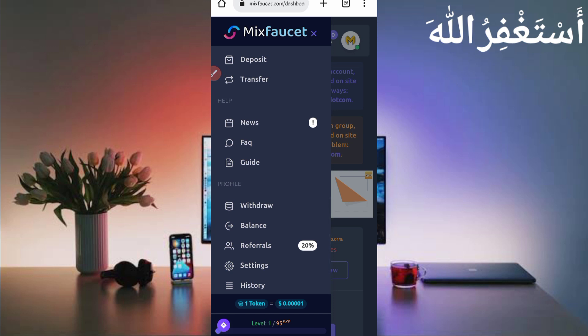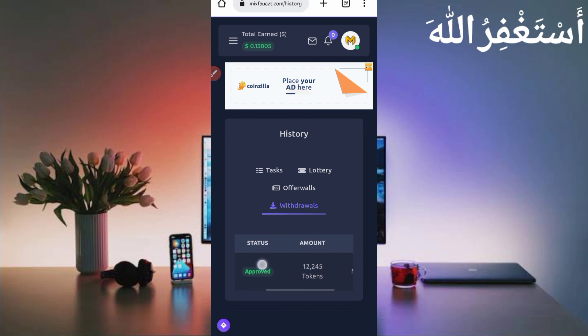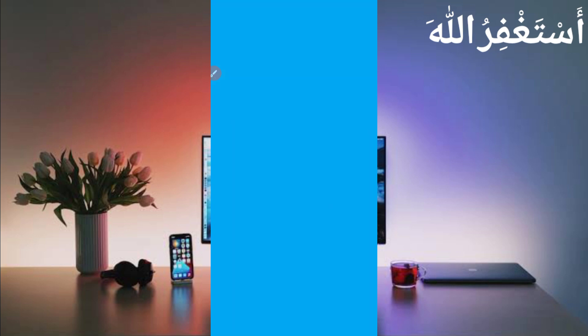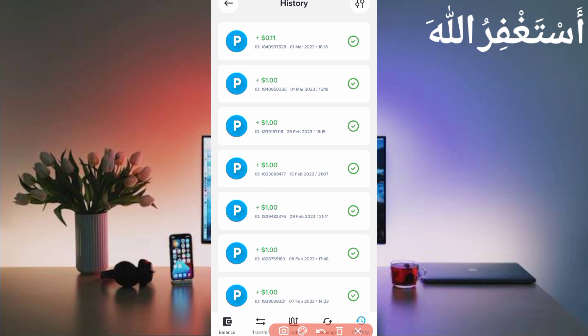Let's check the account history to confirm we received it. Go to the website history, select Withdrawals. You can see the status is Approved — 12,245 tokens, one minute ago. Now check the Pyre account: I have received 0.11 here. You can see today's date and timing, so this website is 100% legit.